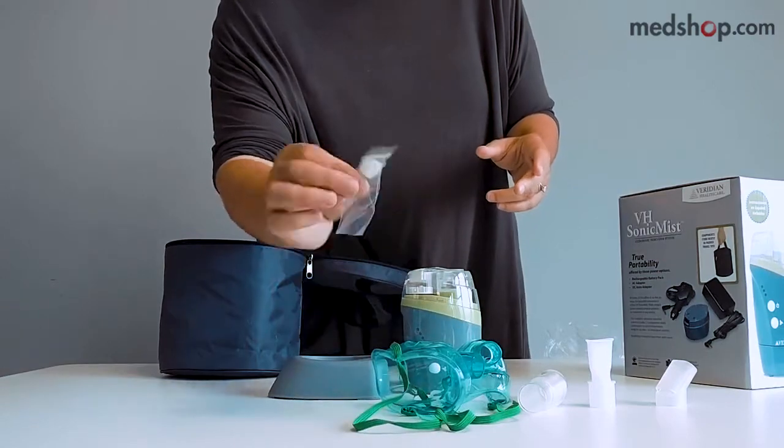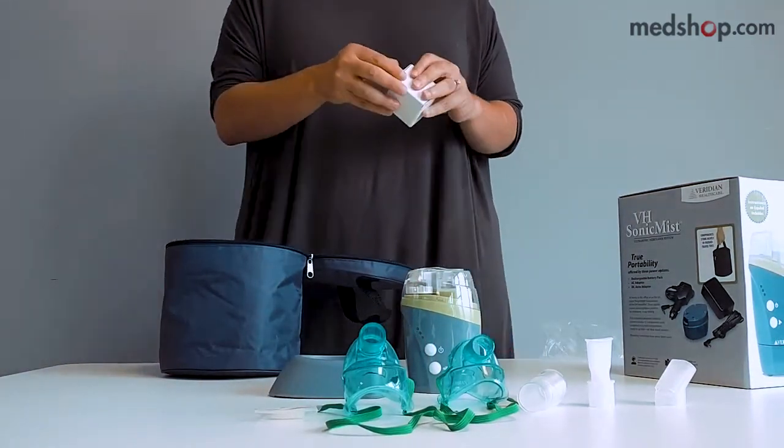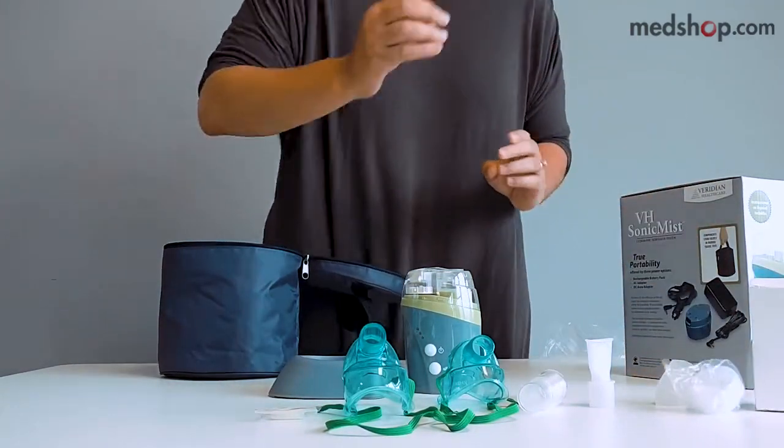This attachment is the nebulizer filter. Here you have the medication cups — they are small and lightweight, and they come with a few pieces so you don't have to replace them too quickly.